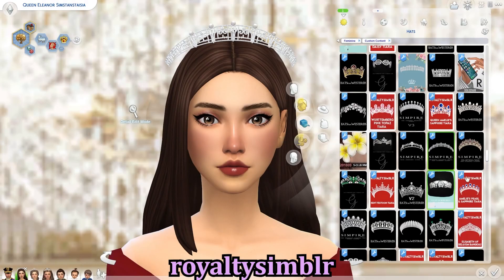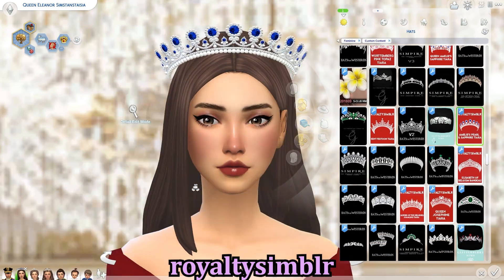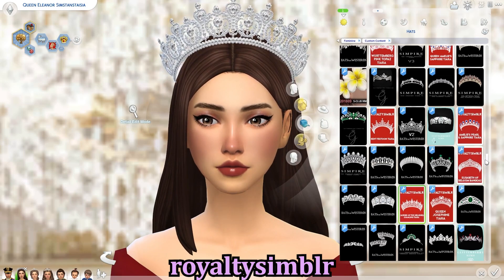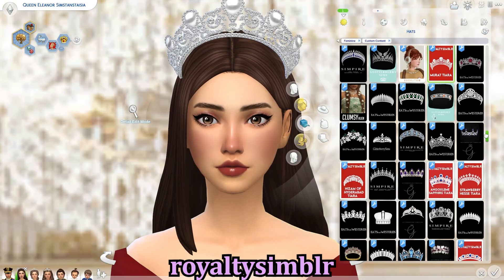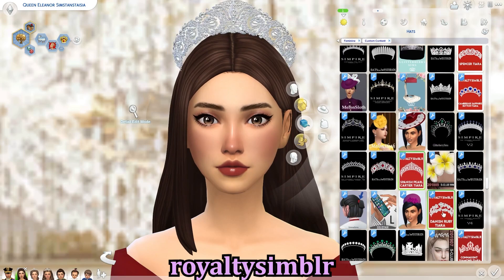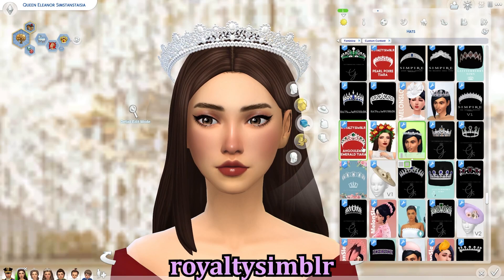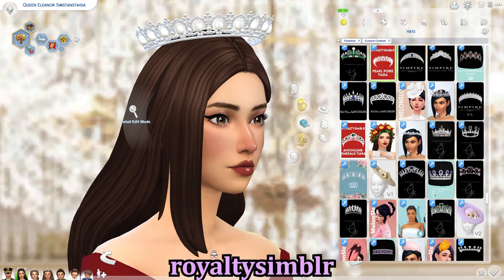Then we have Royalty Simbler, a Tumblr account that makes amazing tiaras actually based on real tiaras worn by royal families all across Europe and the world. I love anything historically accurate because it feels like I'm bringing a proper royal family to life.